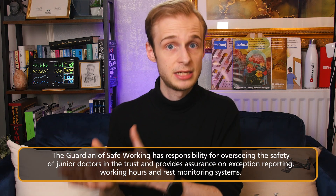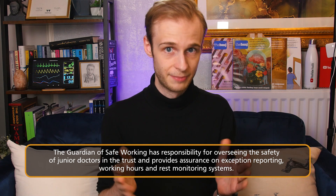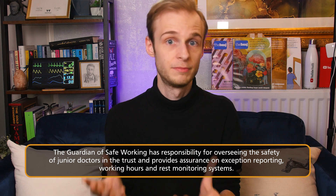An exception report of any description will result in a review by your clinical supervisor — your line manager — who is the consultant or specialist doctor responsible for you as a foundation doctor and trainee. It will also be reviewed by the guardian of safe working, who is another named senior doctor that is independent of your department and training programme, like a third-party advocate that oversees all of these complaints and reports.